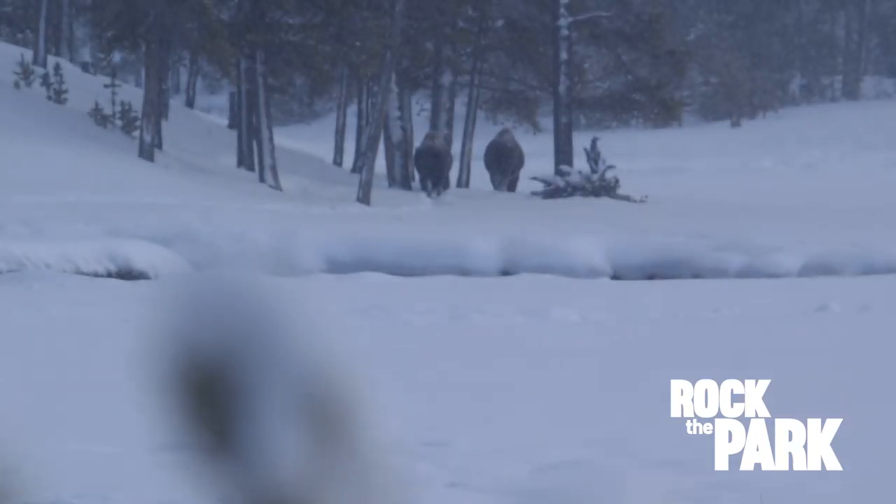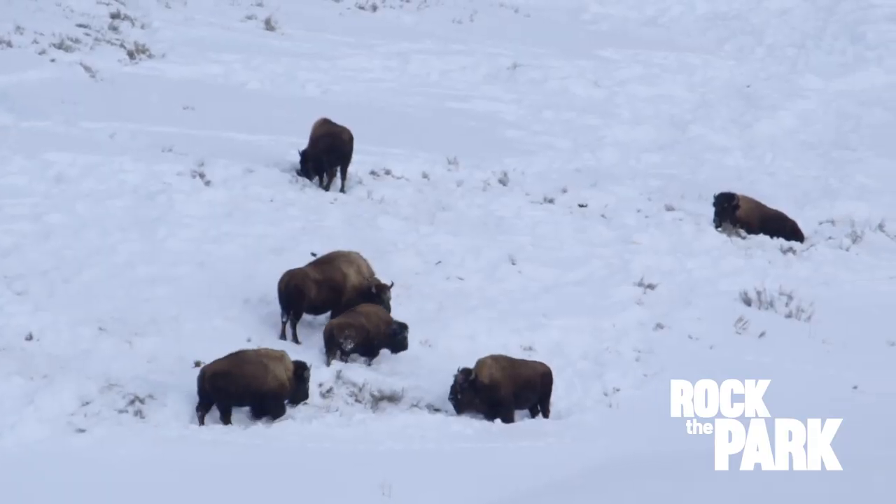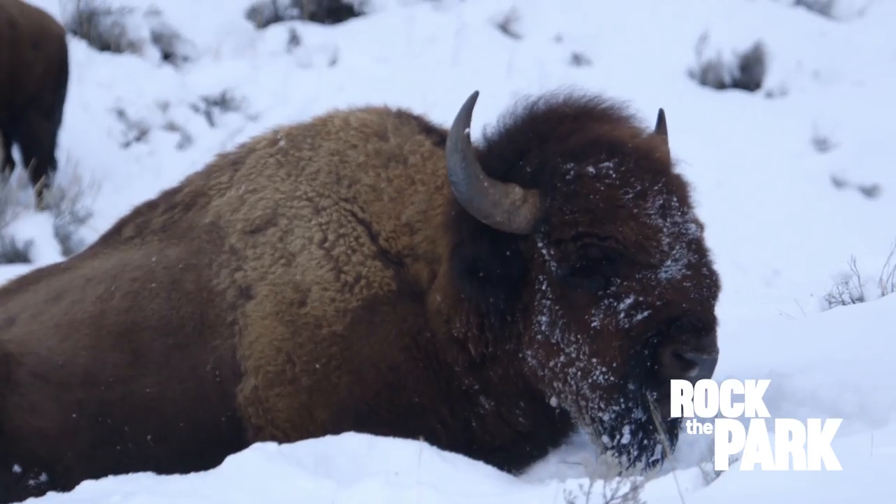We're cruising along and then out of the corner of my eye I spot something big and brown outside. This has got to be a bison. Up to 5,000 bison roam the park split between two herds, and the largest herd grazes right here in the northern end of the park.